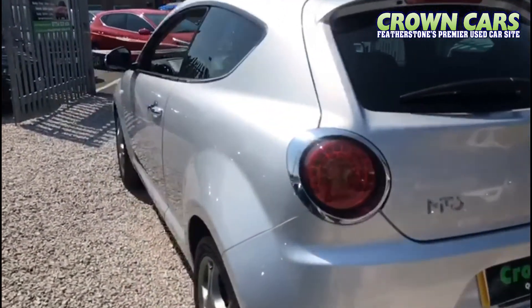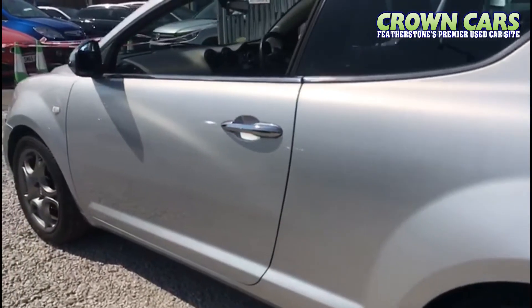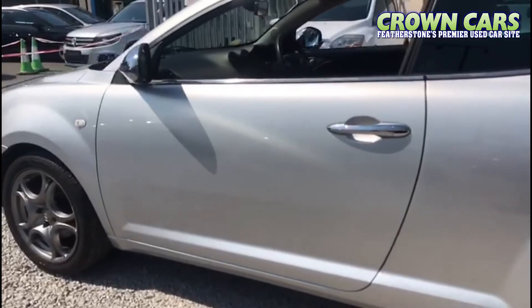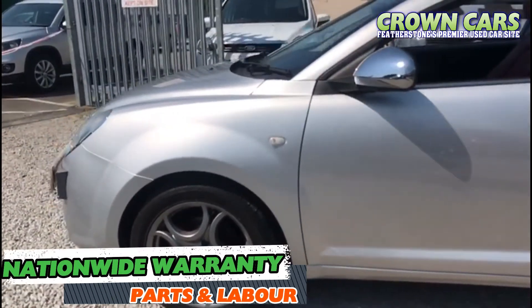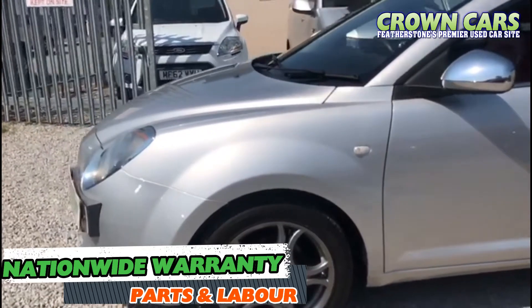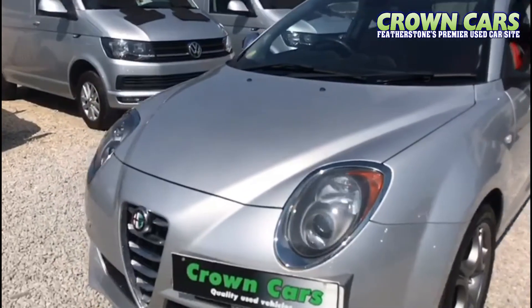This vehicle is supplied with an MOT until June 2021. Its 1.6 diesel engine will offer you great performance alongside superb economy, with a combined fuel consumption of up to 65.7 miles per gallon, with its low emissions reflecting its £30 a year road tax.